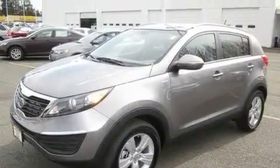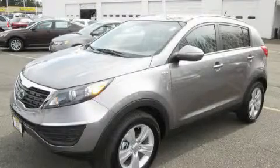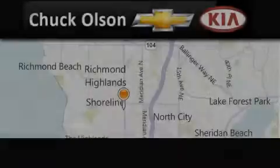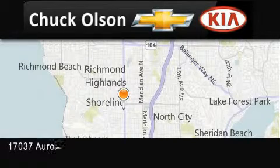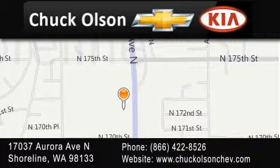Contact us today and schedule your opportunity to see this vehicle in person. Chuck Olson Chevrolet Kia is located at 17037 Aurora Avenue North in Shoreline. Our goal is to exceed all of your expectations to ensure that you'll return for future visits.